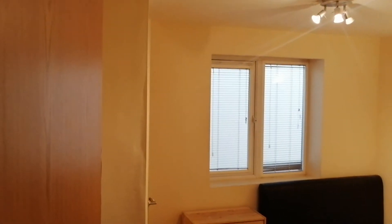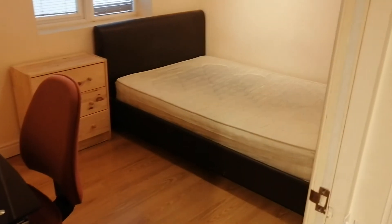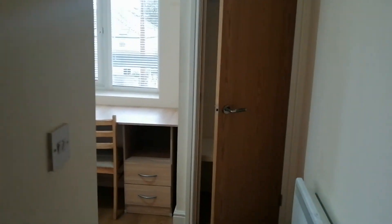Along the corridor you have the first double bedroom, with more storage space in that. And the second bedroom.